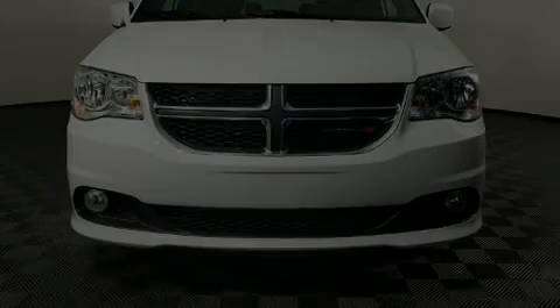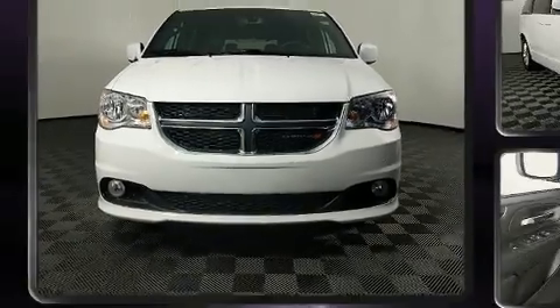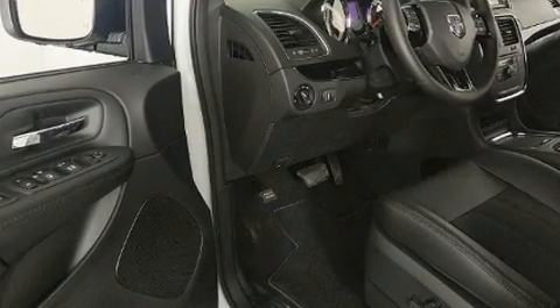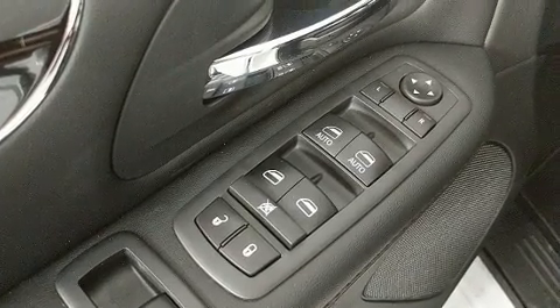Outstanding design defines the 2020 Dodge Grand Caravan. This 7-passenger van is ready to drive off the showroom floor. Smooth gear shifts are achieved thanks to the refined 6-cylinder engine, and for added security, dynamic stability control supplements the drivetrain.